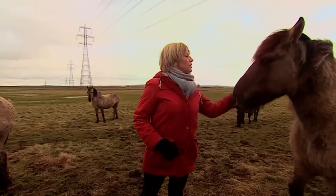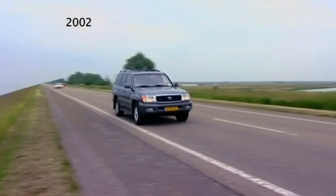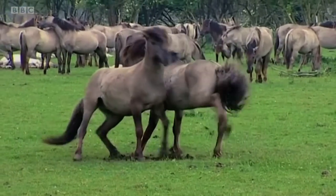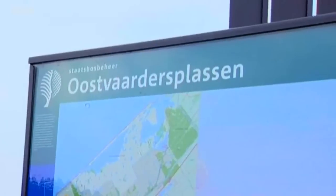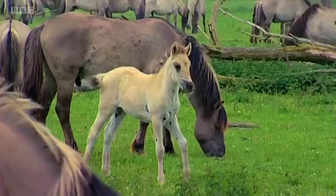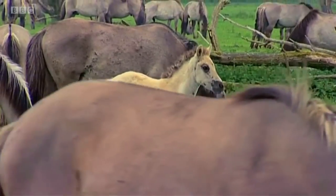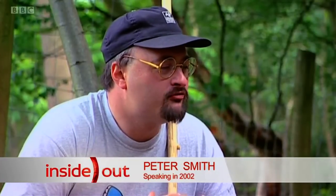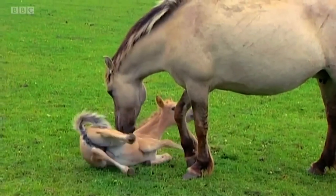So where did they come from? In a word, Holland. Many years ago wild horses were successfully introduced to a nature reserve near Amsterdam called Oostwadersplassen. Oostwadersplassen is fantastic — what a wealth of wildlife. I've never seen so many rare birds, so many rare forms of plant, all living in one area.